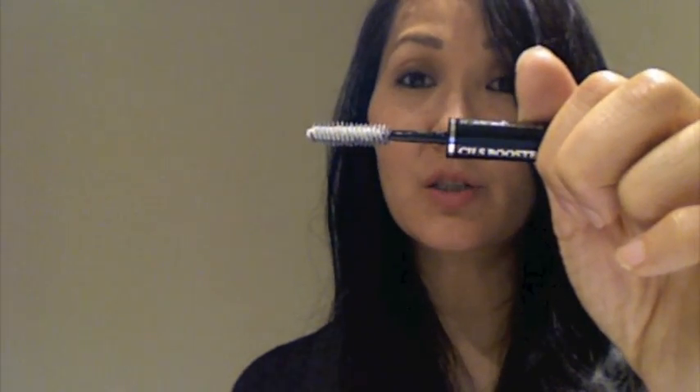The Lancome Cil Booster XL - I think it's like an eye primer - sucked really badly. Not only is it super white, but it actually makes my lashes droop. I'd curl my lashes, put this on, and then they'd go completely flat and white. That is not a good look.